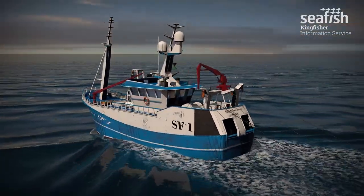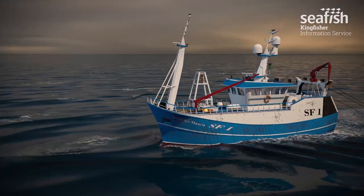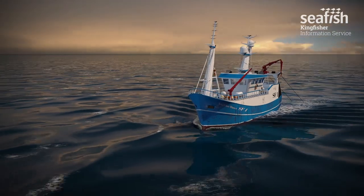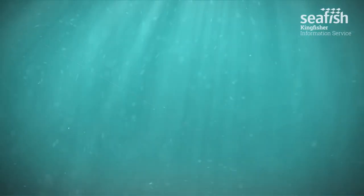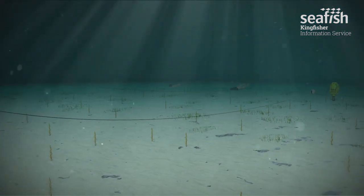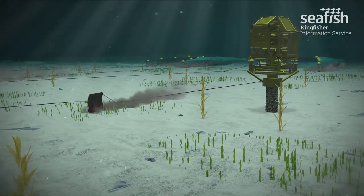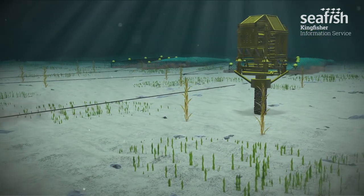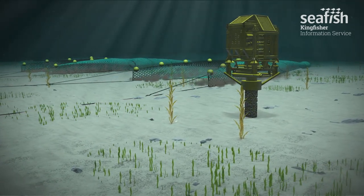However, it can be extremely dangerous. This modern trawler is fishing with twin-rig gear. The gear is towed along the seabed, with trawl doors around 120 metres apart and a total length of gear stretching up to 500 metres from the stern of the vessel. The headline height of the net may be 3 to 4 metres above the seabed. The fishing gear approaches and narrowly misses a suspended wellhead.